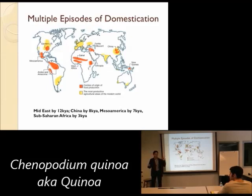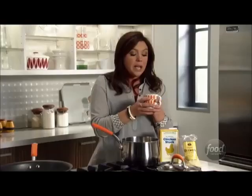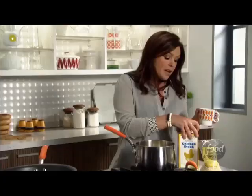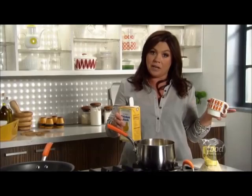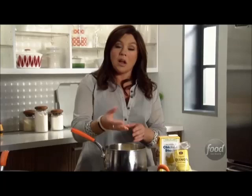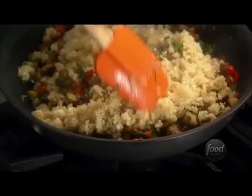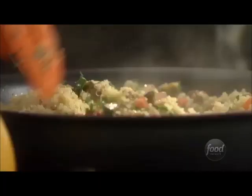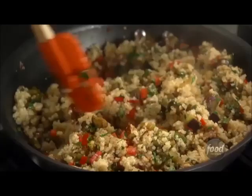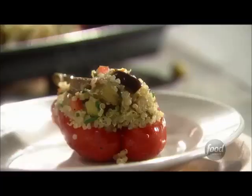Quinoa is really good for you and has a great nutty taste — it's kind of like rice but with more flavor. To cook quinoa, it's very simple: it's a two-to-one ratio. Add one cup of quinoa and two cups of stock — vegetable stock if you want a vegetarian meal. When it comes to a boil, drop the heat down to simmer, cover, and let it go about 15 minutes or so. One cup of quinoa cooks up to about four cups of cooked grain, so you really get a lot for your money. Delicious and super nutritious.